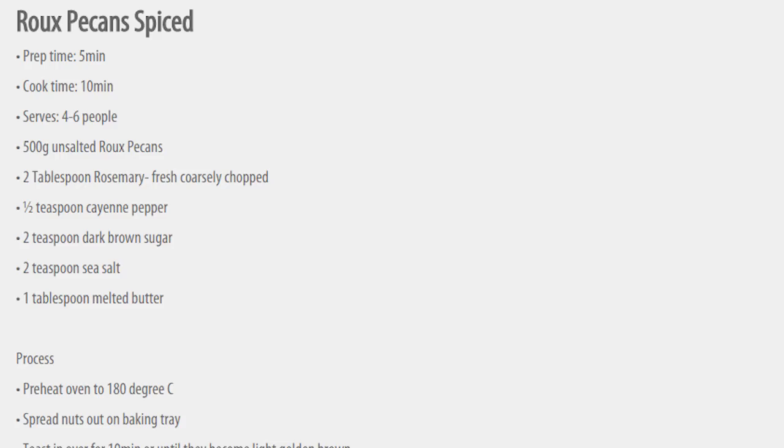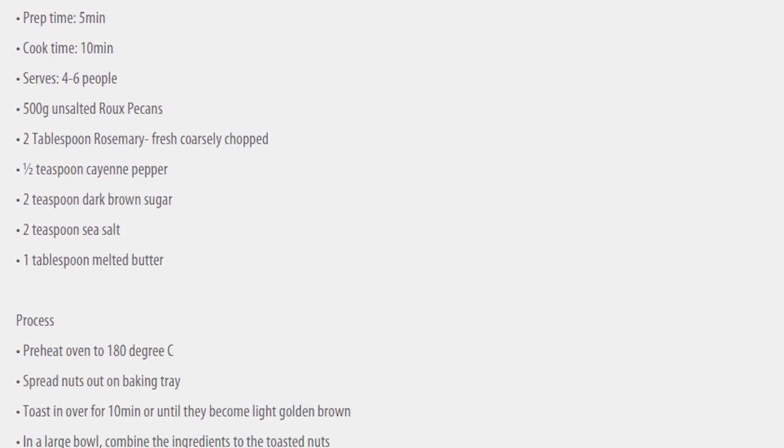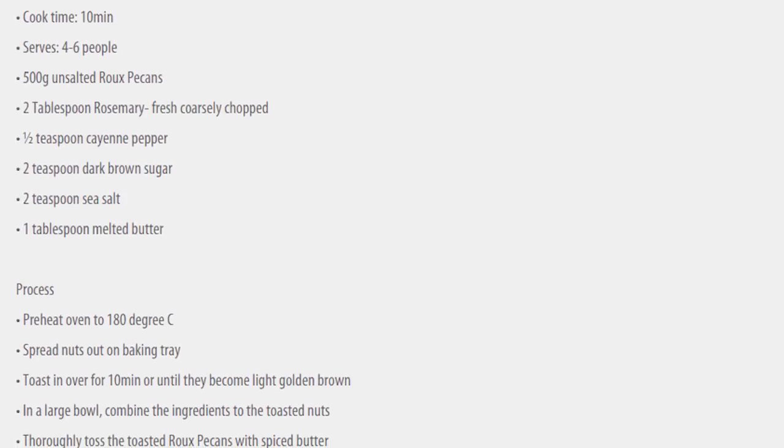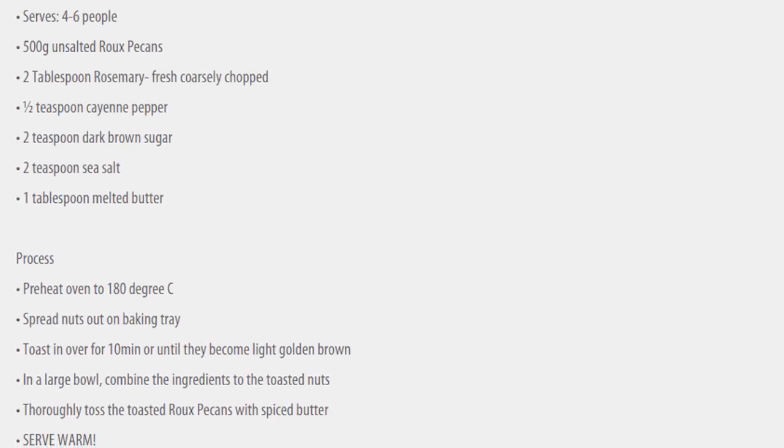Another one I quite enjoy is really easy to do. You just take pecans, put them on a baking tray, sprinkle a bit of salt over them, some herbs if you wish, and pop them in the oven at 180 for a few minutes. Really nice, almost like a bar snack. You can sit in the evening with a glass of wine or a beer and munch on those.